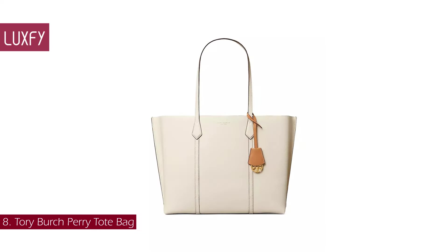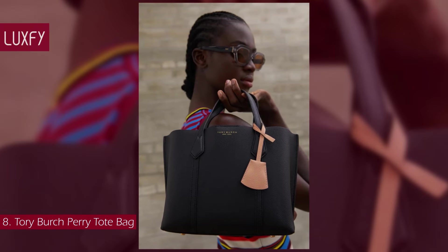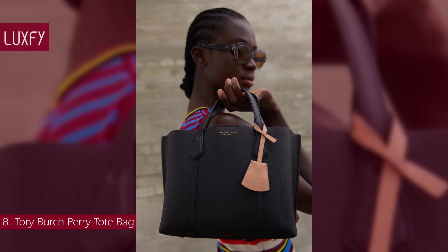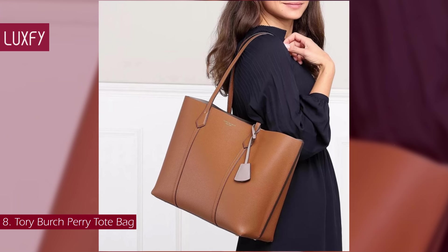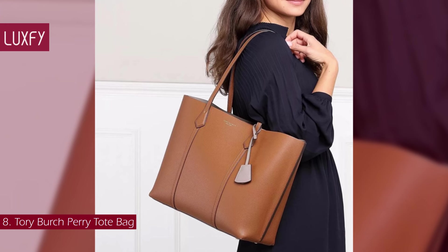Number 8: the Tory Burch Perry Tote bag. The Perry Tote is one of Tory Burch's most iconic styles, thanks to its practicality and versatility. From grained leather, the spacious design features three main compartments with small pockets for easy organization.